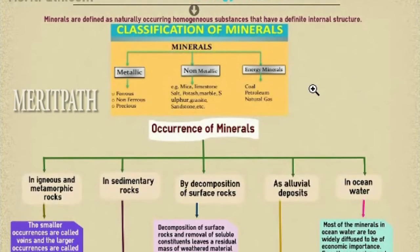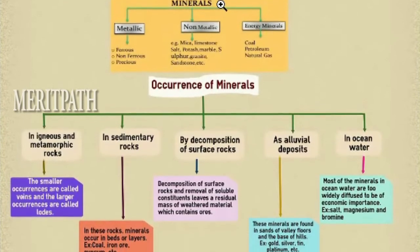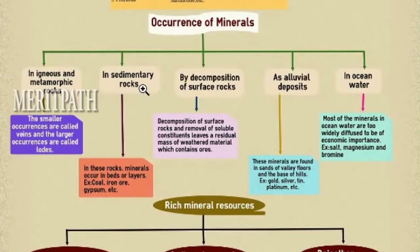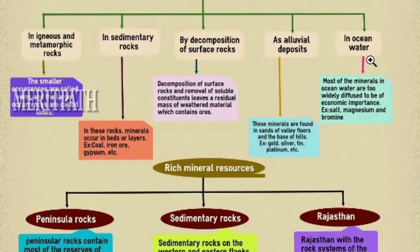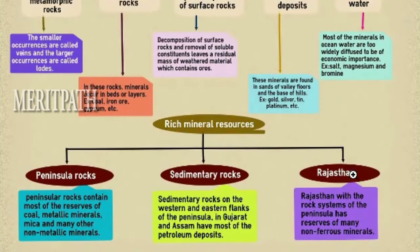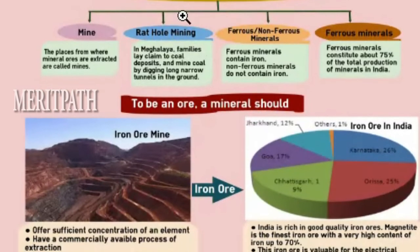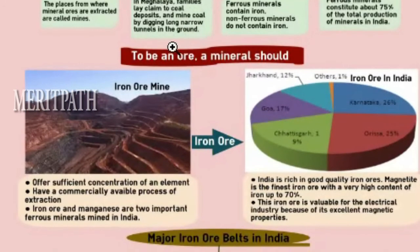Minerals are defined as naturally occurring homogeneous substances that have a definite internal structure. They are classified as metallic, non-metallic and energy minerals. Minerals occur in igneous and metamorphic rocks, sedimentary rocks, as alluvial deposits and in ocean water. Rich mineral resources are found in peninsular rocks, sedimentary rocks and in Rajasthan. Rathole mining in Meghalaya involves families digging long narrow tunnels in the ground to extract coal deposits.